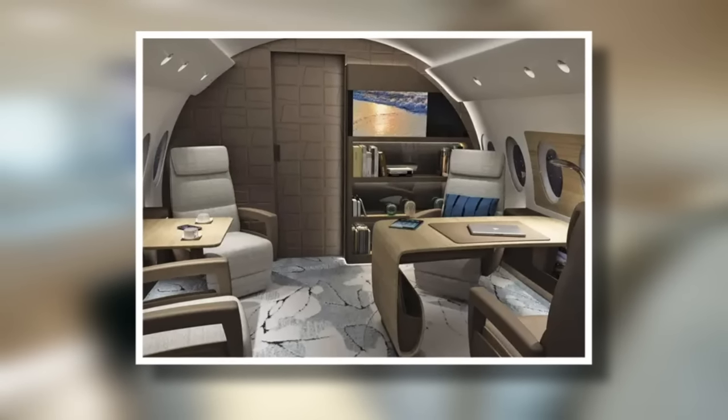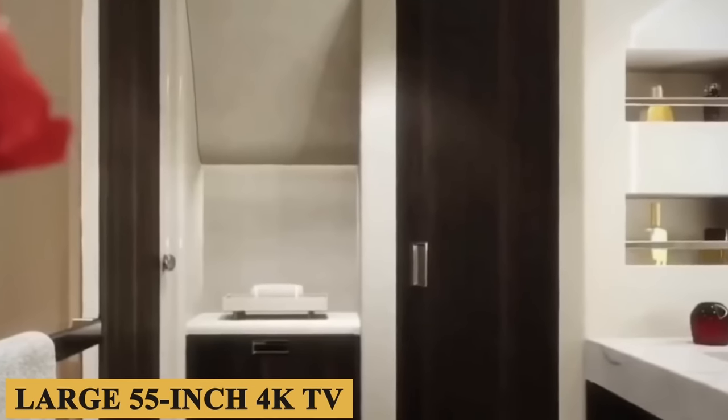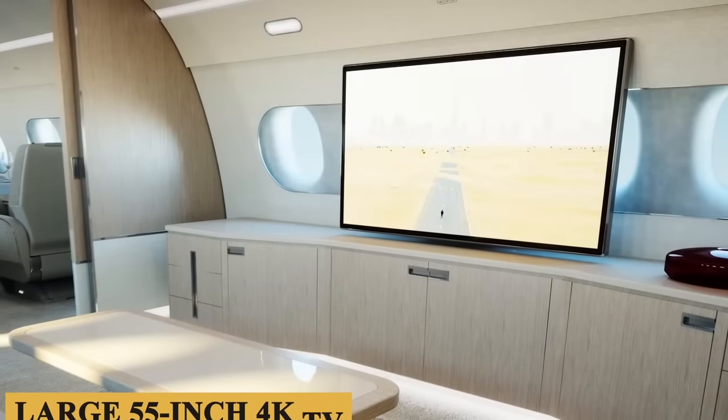The master bedroom features its own office, a fully private bathroom with a rain shower, and another large 55-inch 4K TV.